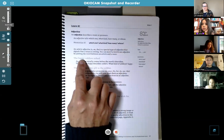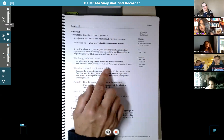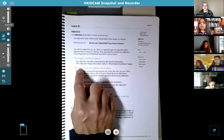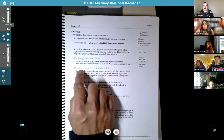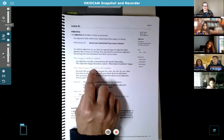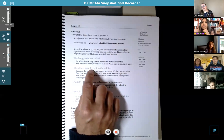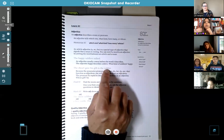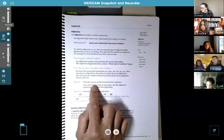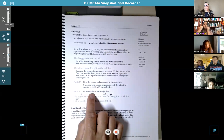Here we have 'the happy soldiers talked' — the noun is soldiers, those are people. Usually the adjective comes right before the noun. So if I ask myself what kind of soldiers — happy soldiers — that tells us happy is an adjective. In 'the dwarf gave his gift to the soldier,' dwarf is a noun but it only has 'the' before it, so there's no adjective. Gift is also a noun, and if I ask whose gift — his gift — even though 'his' can be a pronoun, in this sentence it's telling whose gift, so that changes it to an adjective.